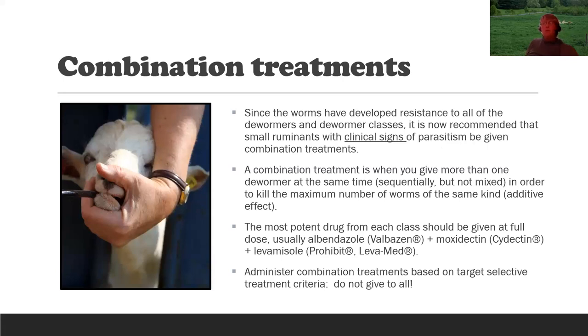Because worms have developed resistance to all dewormer classes and no new dewormers are coming, it's now recommended that small ruminants with clinical signs of parasitism receive a combination treatment — giving more than one dewormer at the same time, sequentially — not mixed, but with three different syringes. The goal is to kill the maximum number of worms additively: if you start with 1,000 eggs, the first drug kills 90% leaving 100, the second kills 80% leaving 20, the last kills 50% leaving only 10. Use the most potent drug from each drug class at full dose. The most potent drugs from each class are typically Valbazen, Cydectin, and Prohibit.